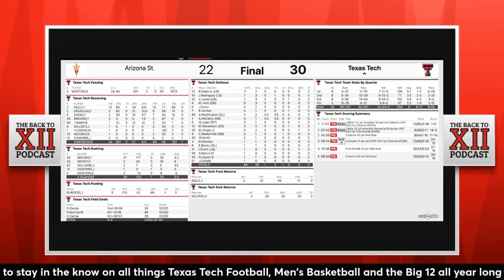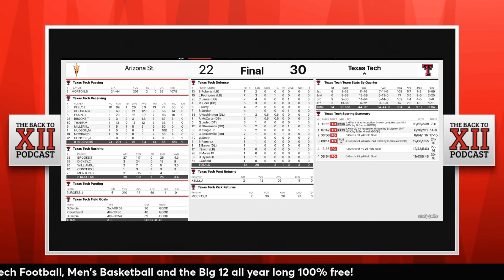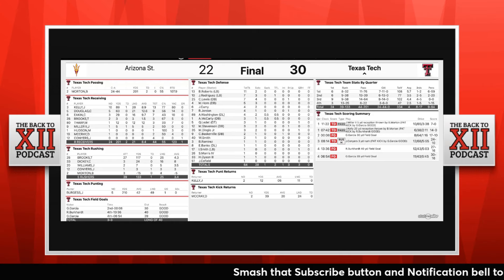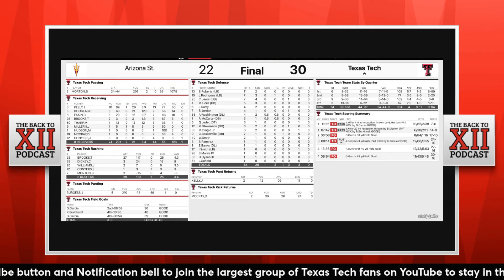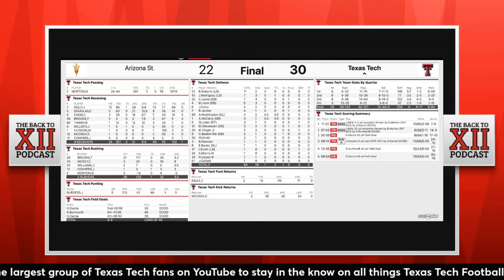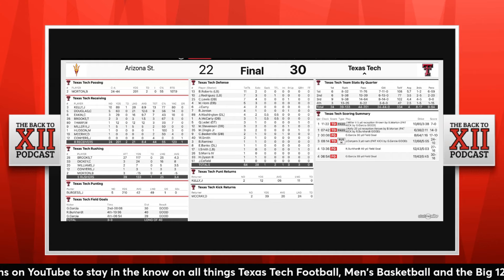The leading wide receiver was Josh Kelly with 13 targets, 10 receptions, 89 yards, and a touchdown. Caleb Payday-Douglas had five catches for 63 yards. John Carlos Miller had the other receiving touchdown — his lone reception for the tight end. On the ground, Taj Brooks had 27 carries for 117 yards, averaging 4.3 yards per carry. If you're averaging four-plus yards a carry, you're doing something right.